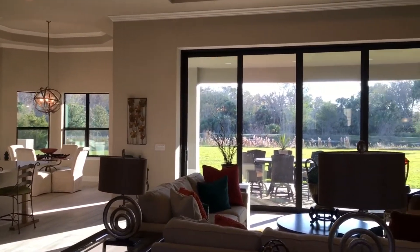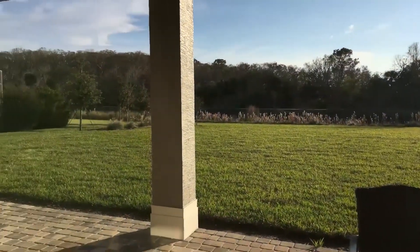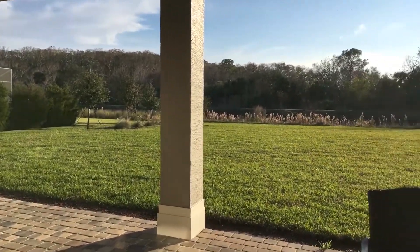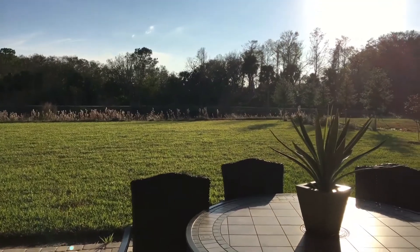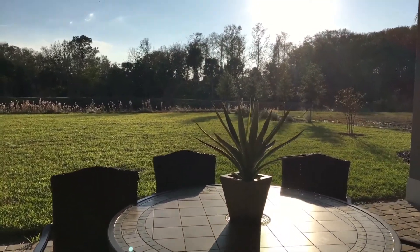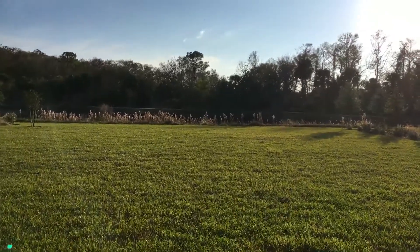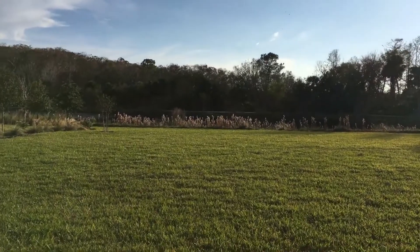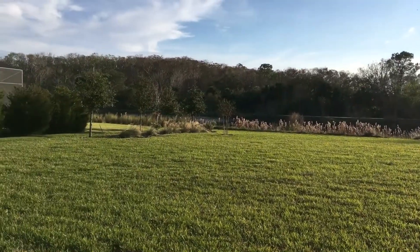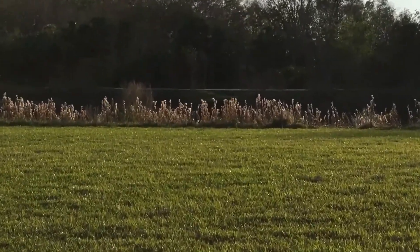You can see the amazing views down to the water. Let's take a look at this beautiful outdoor space. Imagine sitting out here enjoying a cup of coffee in the morning or a glass of wine watching the sunset, taking in views of the lake with nothing behind you but conservation and the lake.